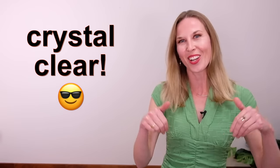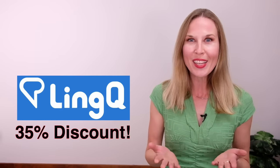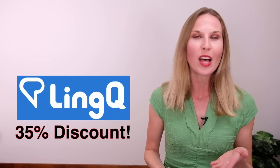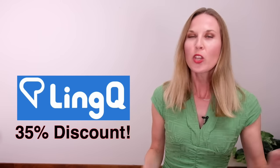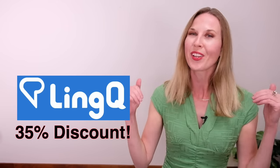If you enjoyed this lesson and want me to make more lessons just like this, put 'crystal clear' in the comments. And remember, LingQ is giving you an amazing 35% discount off a one-year premium plan. I know you'll love using LingQ and it will really help you take your fluency to the next level. You can click here to sign up or look in the description for the link.